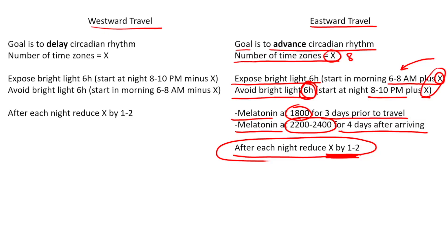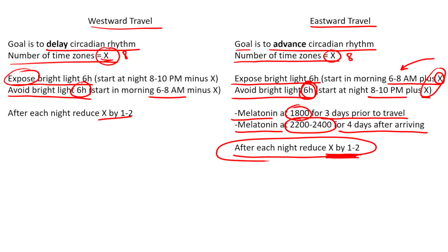For westward travel, it usually takes care of itself, but if you want to get technical, the goal is to delay the circadian rhythm. If the number of time zones is x, expose to bright light for six hours starting at 8 to 10 p.m. minus x. For eight hours westward, that's around noon — which is exactly when you'd be getting light anyway. Avoid bright light for six hours starting at 6 to 8 a.m. minus x. For eight hours, that means avoiding light at midnight, which is easy to do naturally. Reduce x by one to two after each night.